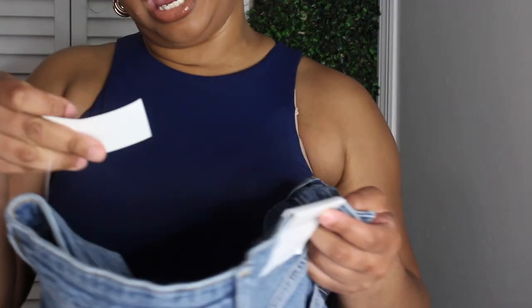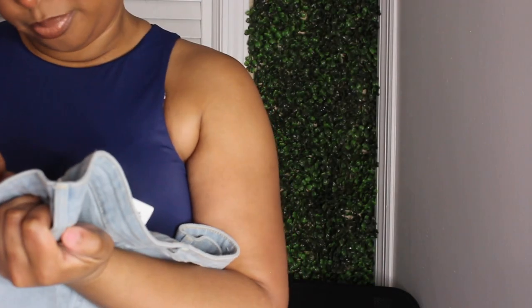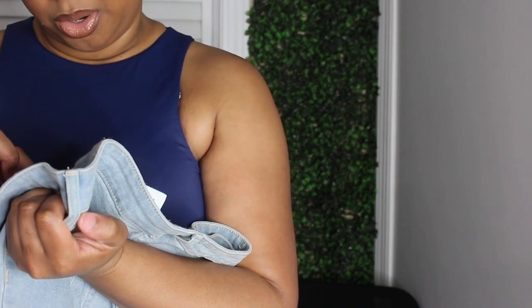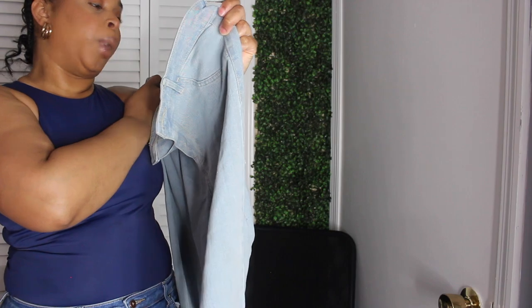This is an H&M size 12 — looks like skinny jeans, high-waisted. The fabric is 70% cotton, 18% polyester, and 11% viscose. It's called the Skinny Ankle Regular Waist, size 31. If you couldn't tell, H&M used to be my store.